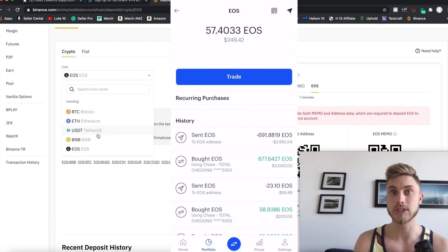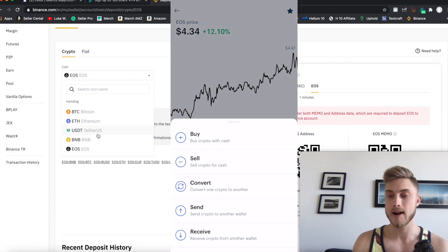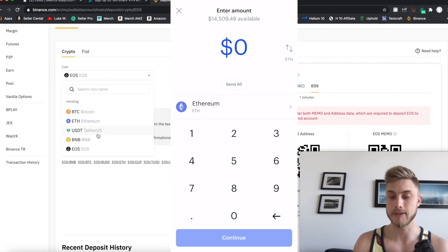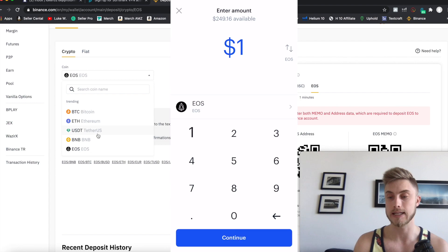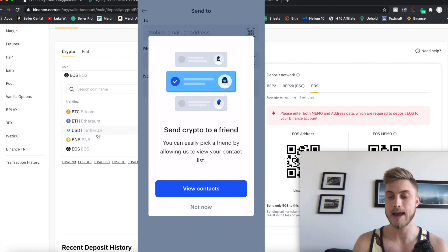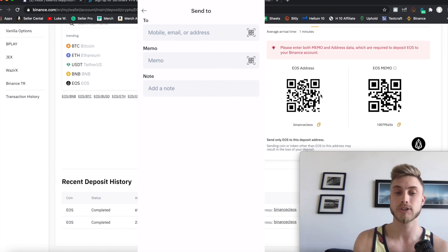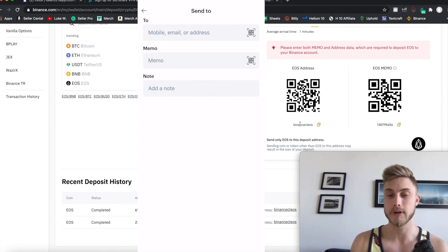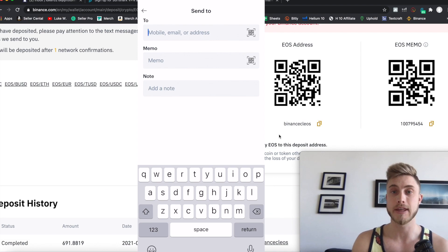After you have your EOS in Coinbase, press the middle button at the bottom with the two arrows and then say send. Enter the amount and make sure you're switching to whatever coin you want to send — I'm switching it over to EOS and sending $100 worth. It's going to ask you for two different addresses. There's your EOS address you want to put in at the top, and then there's your memo address which you type in down below. Make sure before you send everything it all matches up.